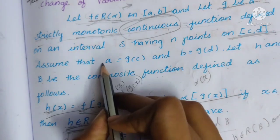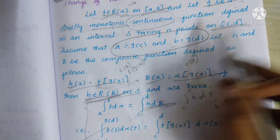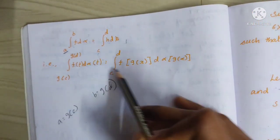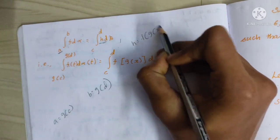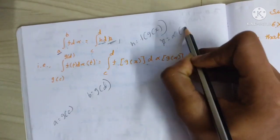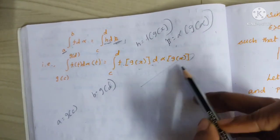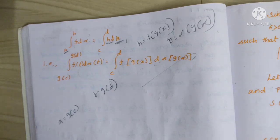So the final result is: integral from a to b of f(t) d alpha(t) = integral from c to d of h d beta, where h = f(g(x)) and beta = alpha(g(x)). Thank you so much for watching. Keep supporting our channel. If you are not subscribed, please subscribe. Thank you so much guys.